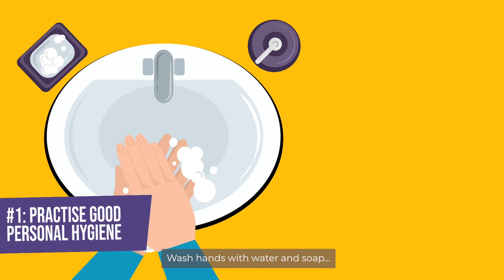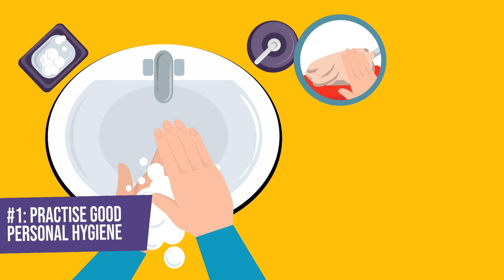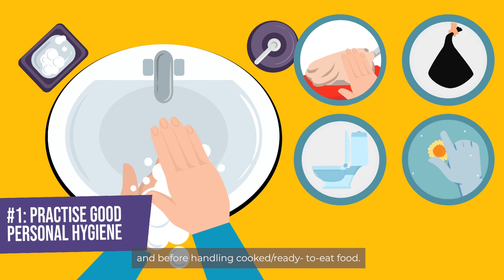Wash hands with water and soap: after handling raw food, after visiting the toilet, after handling waste, and before handling cooked or ready-to-eat food.